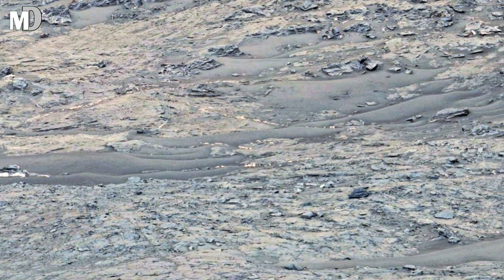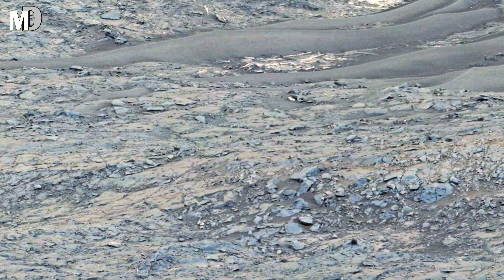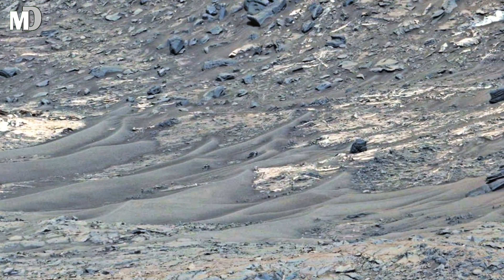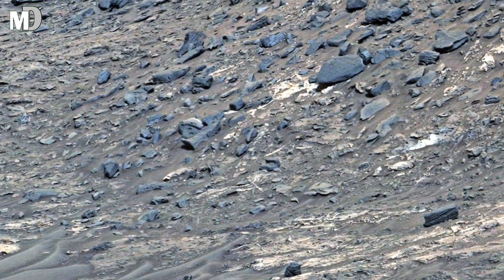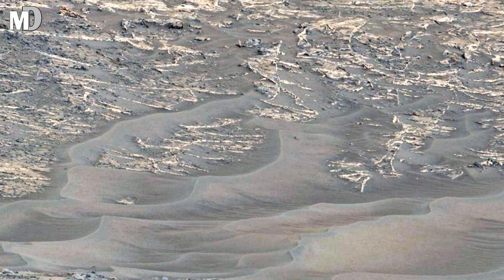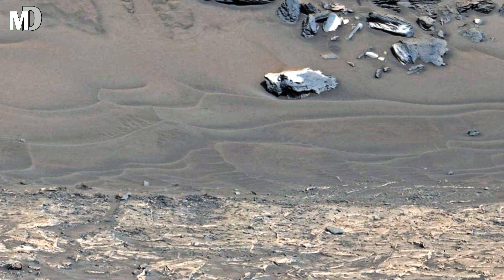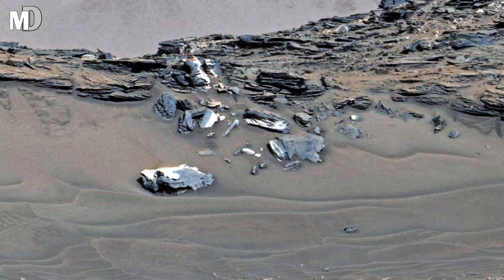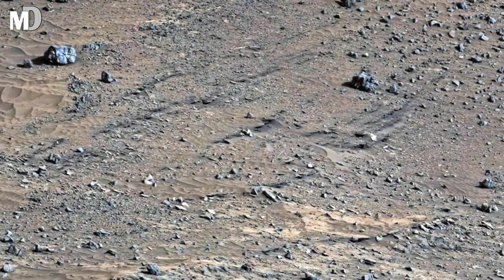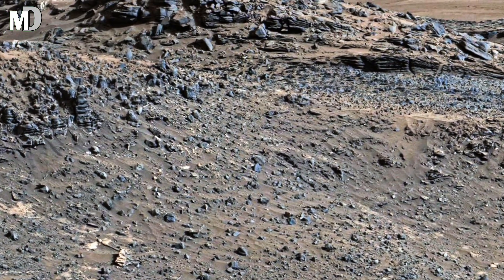Dear friends, at first glance the dark ridges lining the horizon look like a fortress wall, but they are natural formations sculpted by the relentless Martian wind and dust storms over millions of years. These layers of rock tell geologists how Mars slowly changed, shifting from what may have once had rivers and lakes into the dry frozen desert we see today. Notice the lighter-toned patches spread across the landscape — these areas hint at chemical changes in the rocks, evidence of water flowing here long ago. Every subtle color difference is a clue, like pages in a history book. To scientists, this is not just sand and stones; it's evidence that Mars was once alive with geological activity and maybe even conditions that could have supported life.